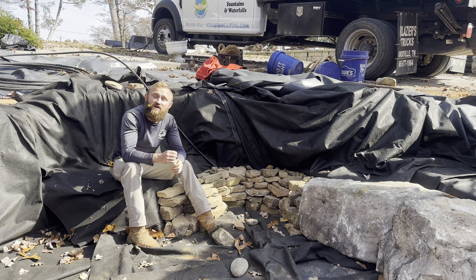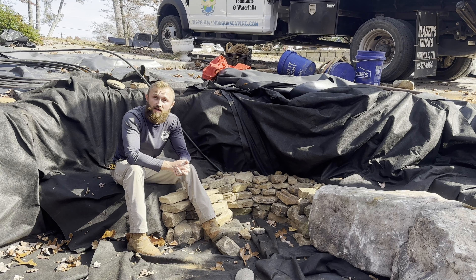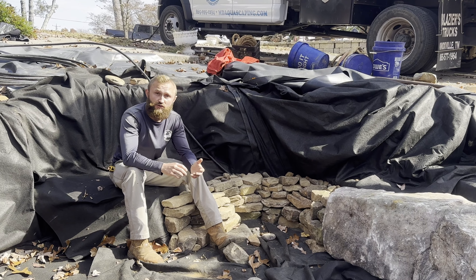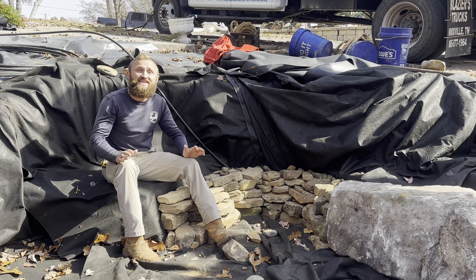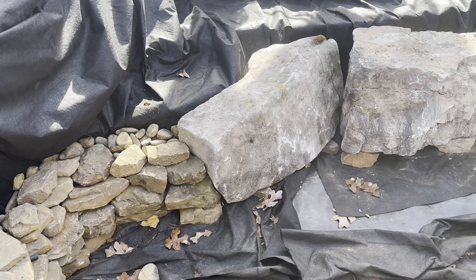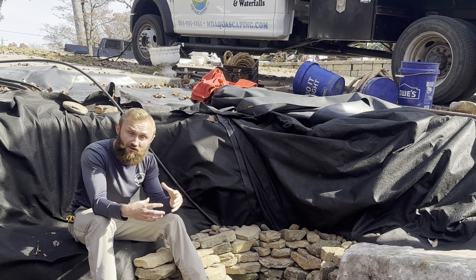There's another design point I want to talk about. On this 10x12 pond — 1,000 to 1,500 gallons — this is a relatively smaller water feature for us. What I want to talk about is conserving space. It would be very easy on a pond this size to pick all these beautiful large boulders and completely fill in the pond, ending up with just a little 3x3 area in the middle that actually holds water.